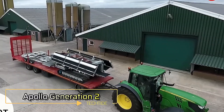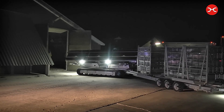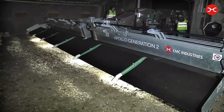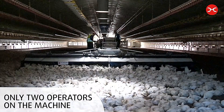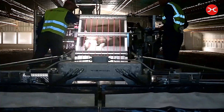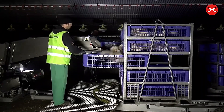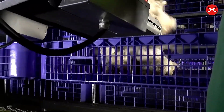Apollo Generation 2. The Apollo Generation 2 is a state-of-the-art chicken harvester designed to transform the way poultry farming operates. This advanced machine automates the collection of chickens from their coops, significantly reducing the physical strain on farm workers and enhancing overall efficiency. Equipped with specially designed mechanisms, the harvester gently and swiftly gathers chickens, ensuring their health and safety throughout the process. By minimizing stress levels and avoiding harm, the Apollo Generation 2 prioritizes animal welfare while delivering unmatched productivity.